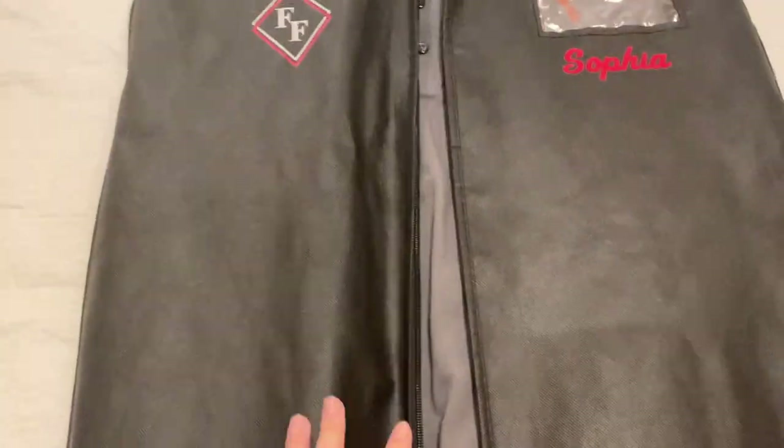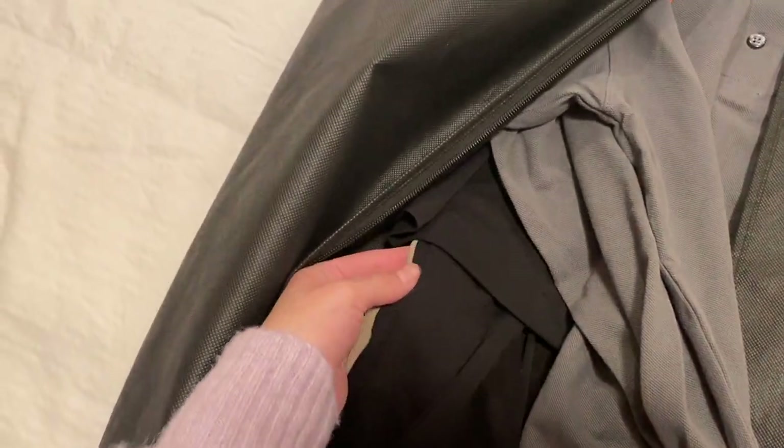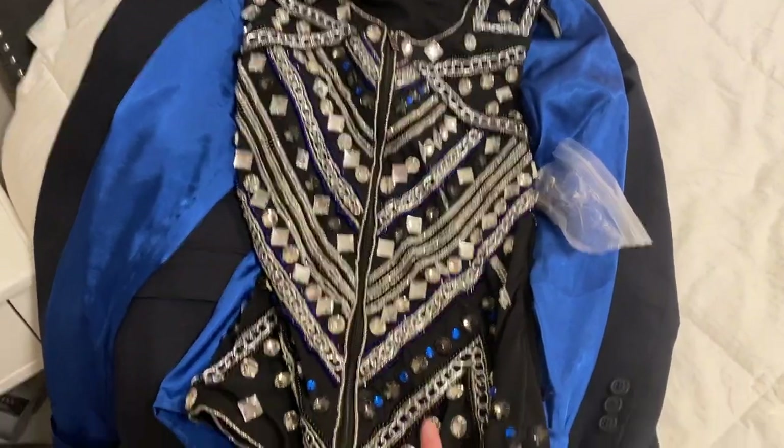So I have my garment bag here and I have packed it with my jersey and my pants and skirt for English and Western, and then my belt. Over here I just have my show clothes that I will not be using. So it is all ready.